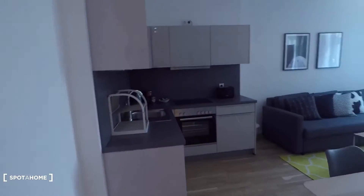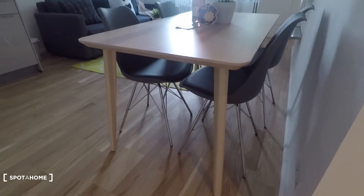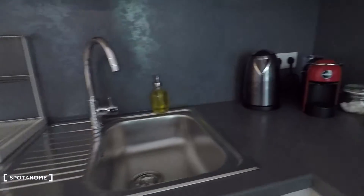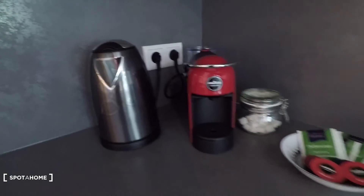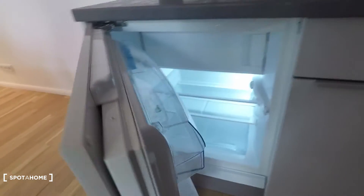Here you have an open-space kitchen and living room with a dining table. On this side you have a fully equipped kitchen with sink, water boiler, espresso machine, oven, and toaster. Here you have cutlery of all kinds, storage space below, pots and pans. Inside you'll find cups, glasses, and plates, and here that's the fridge and freezer.